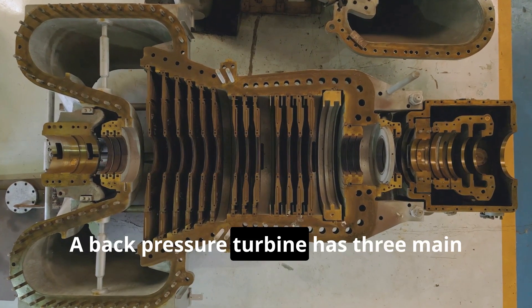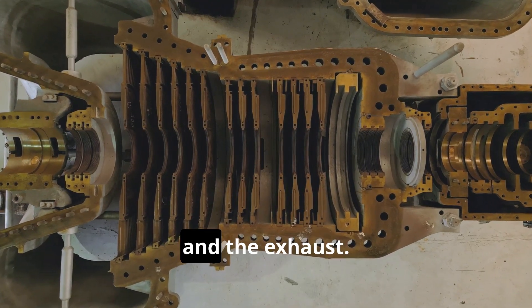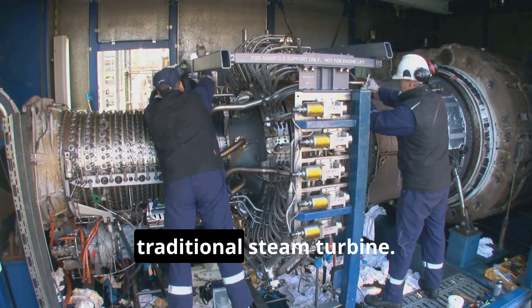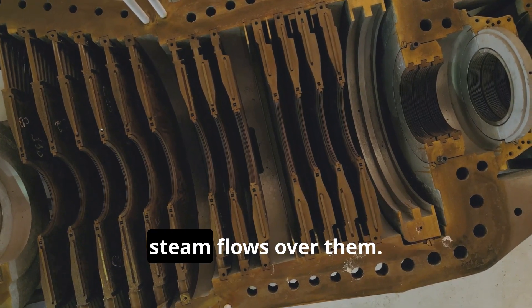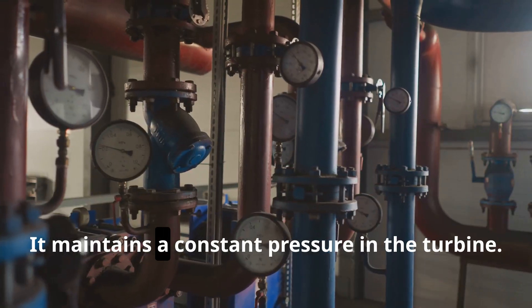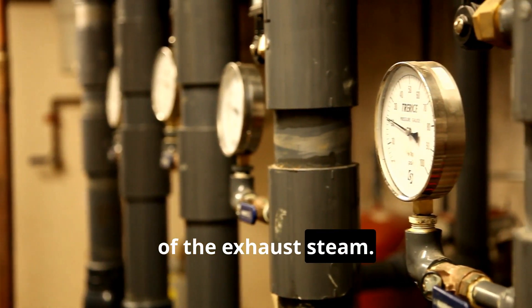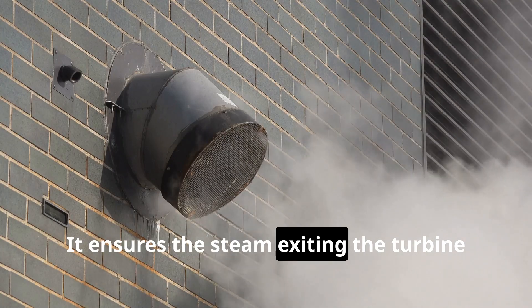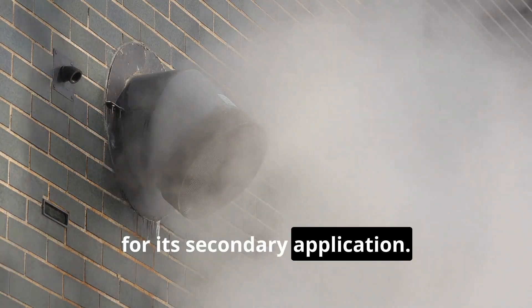A back-pressure turbine has three main parts: the turbine, the pressure control, and the exhaust. The turbine section is similar to a traditional steam turbine — it has blades on a rotor that spin when steam flows over them. The pressure control system is crucial; it maintains a constant pressure in the turbine, which determines the temperature of the exhaust steam. It ensures the steam exiting the turbine is at the correct pressure and temperature for its secondary application.